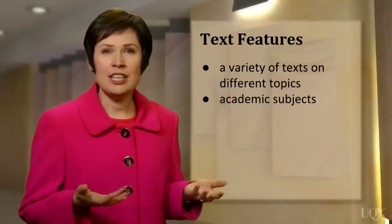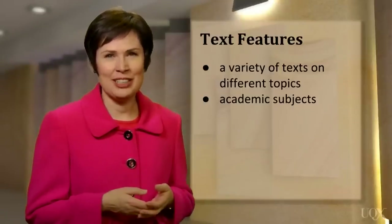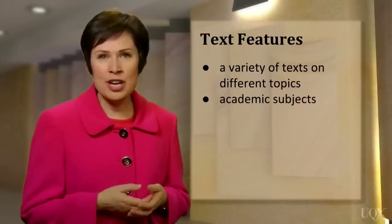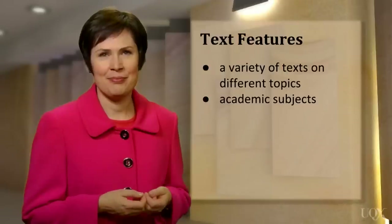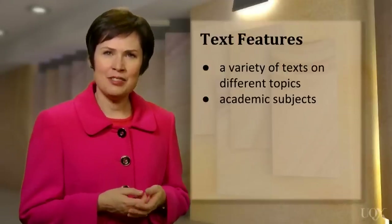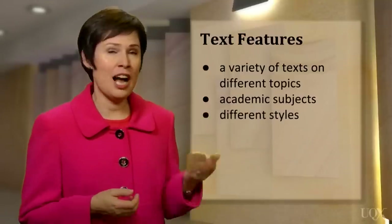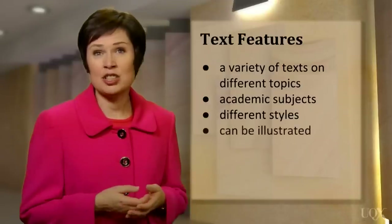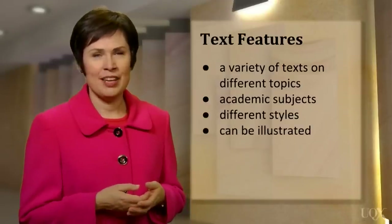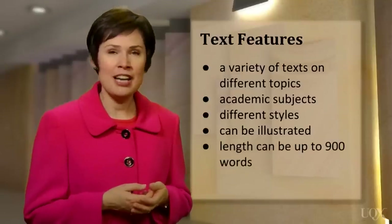The texts would be of interest to an educated audience, but you don't need to be an expert to understand them. The texts are taken from real publications like books, newspapers, and magazines. The style of the passage may vary — it might be descriptive or argumentative, for example. The text may have an illustration or a graph, and each text can be up to about 900 words long.